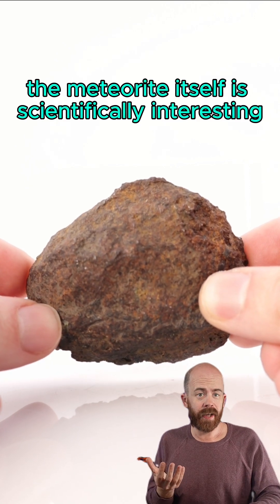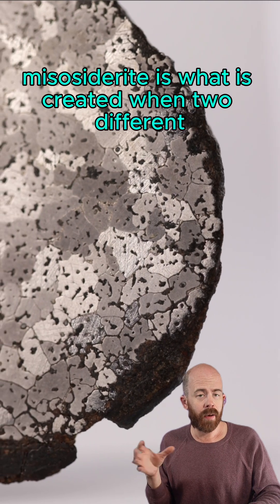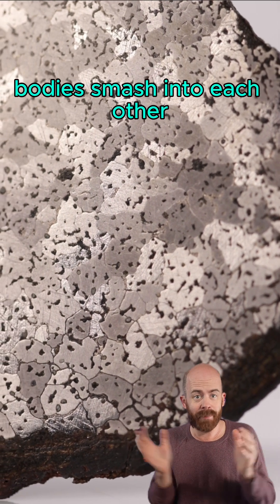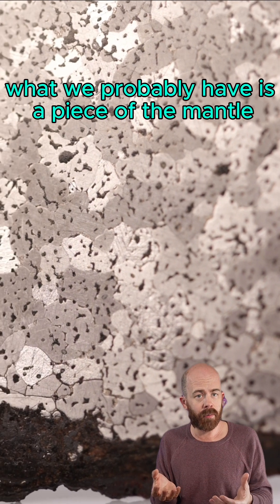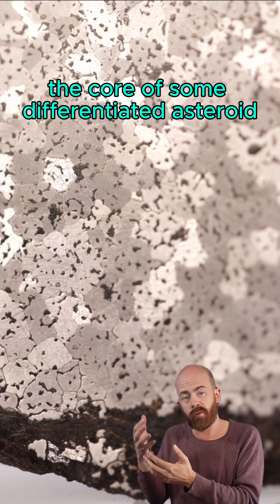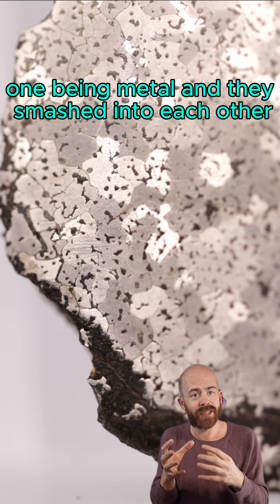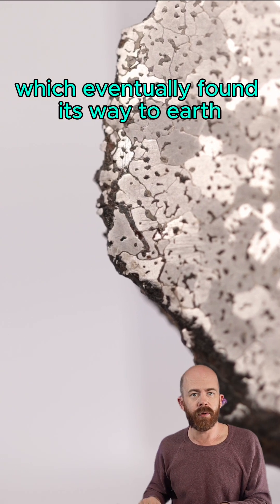The meteorite itself is scientifically interesting because it is a mesosiderite. A mesosiderite is what is created when two different bodies smash into each other, so probably two asteroids. In this case, what we probably have is a piece of the mantle from some differentiated asteroid and a piece of the core of some differentiated asteroid or protoplanet — one being silicates or rock, one being metal — and they smashed into each other, and that's what created the Bondock meteorite, which eventually found its way to Earth.